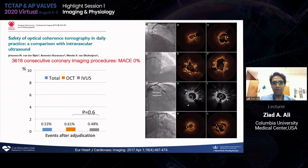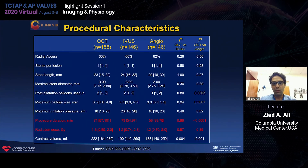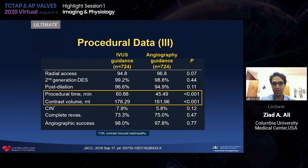Another benefit we recognize is that the actual MACE rate of imaging itself is very low and most patients can undergo imaging-guided PCI with really no events. We also know that there's a significant improvement in the guidelines, and we're looking for these to be updated, especially given the recent randomized trials. The time difference between imaging modalities versus angiographic-guided PCI takes about an extra 15 minutes without any increase in radiation, so there's not really a significant time increase per se.